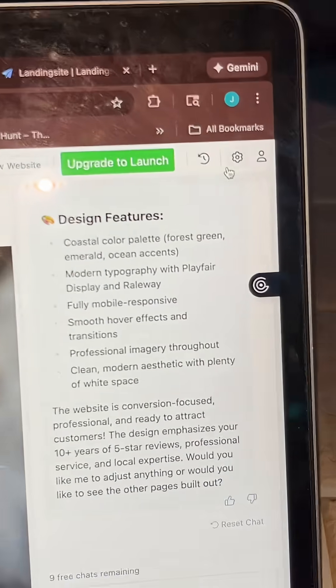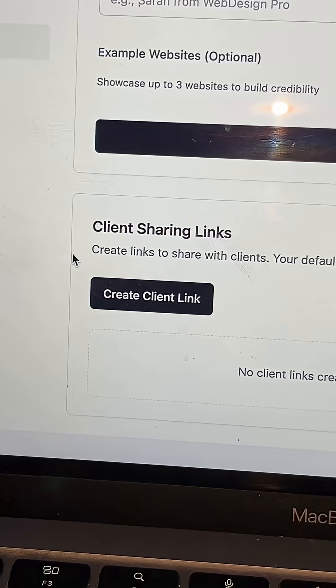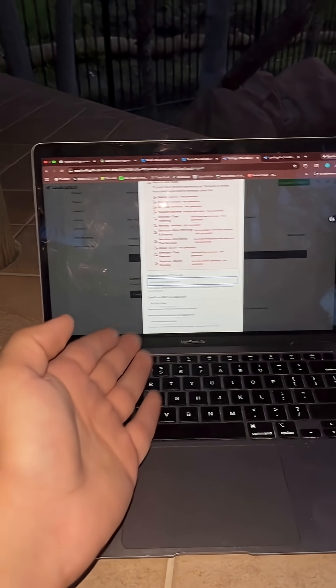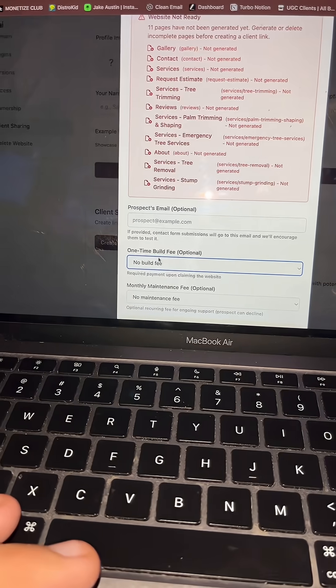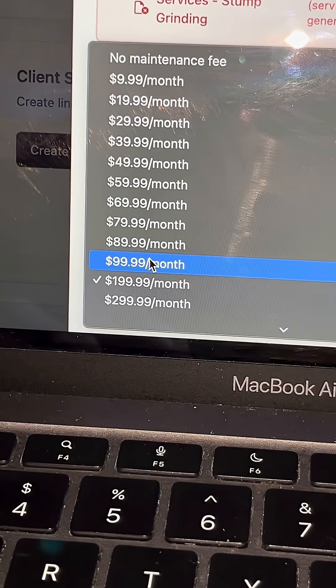Then go over to Settings, click on Client Sharing, and then click on Create Client Link. And this is where you choose how much you want to get paid to build a website. Usually I like to charge $500 to build a website and $100 to maintain it.